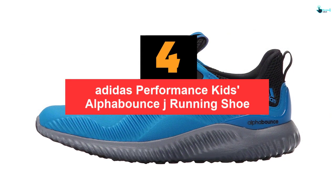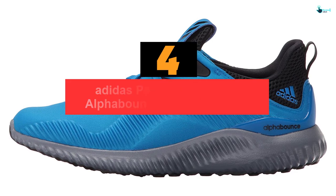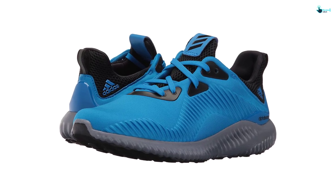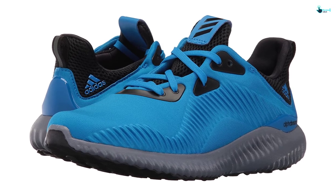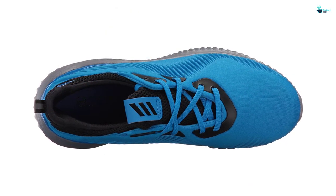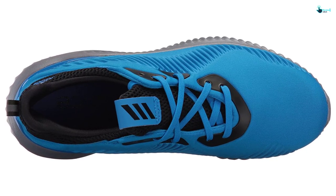Moving on at number 4, we have the Adidas Performance Kids Alpha Bounce J Running Shoe. The Alpha Bounce J Running Shoes feature a forged mesh upper for aeration and a comfortable textile lining for cushioning. Sizes are available for the medium to big kid with exciting colors also available. My oldest 11-year-old girl has been using them for a while and she says they are perfect. They are just what I expected considering the brand, Adidas. I bought them based on reviews and they have so far delivered. They fit closely and she looks great in them.